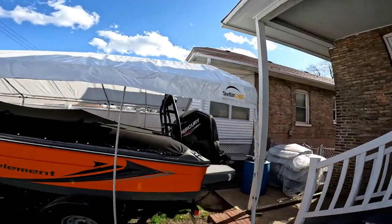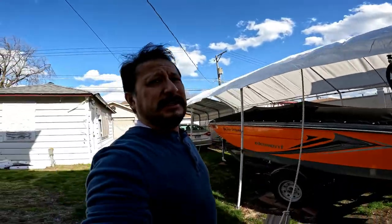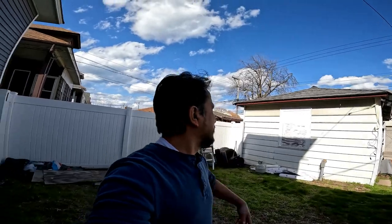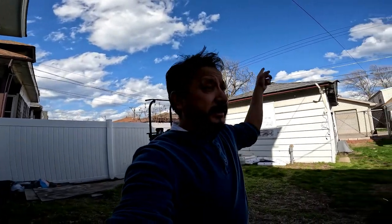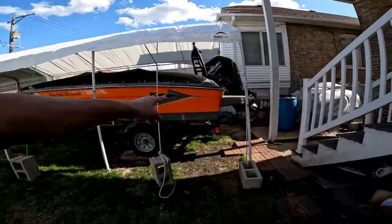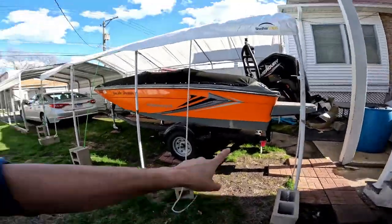So you want a Shelter Logic portable carport — it's 40 mile an hour winds today. There's a roof on the outside actually peeling off, I gotta let the neighbor know. With 40 mile an hour winds, I have it staked down with four or five cinder blocks on one side.